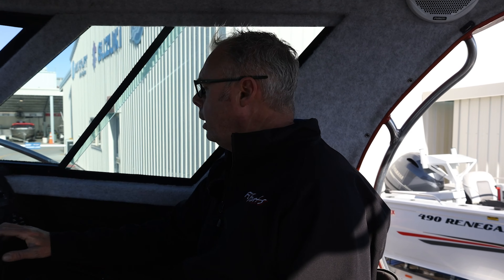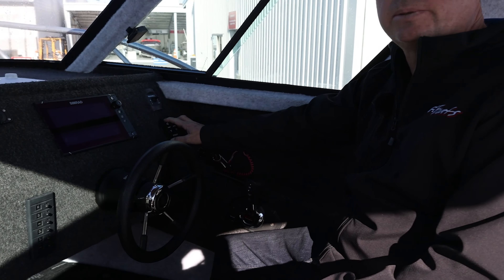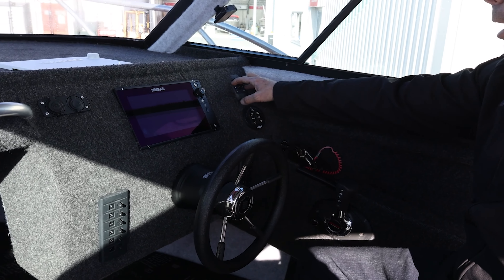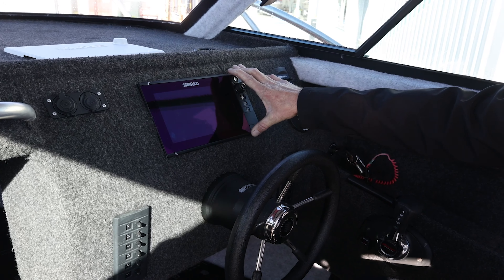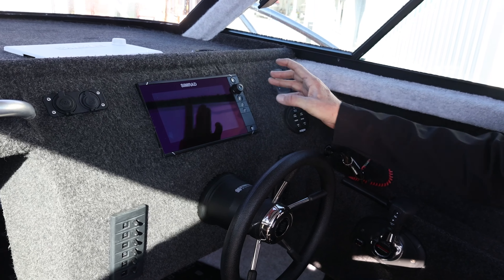Here we are at the helm of this FC 700 hardtop. As you can see it's a nice and spacious helm with everything really well placed out. You can see a nice easy reach to the trim tabs and to the anchor, and a nice Simrad there that's really in your face and you can see every detail that's going on with it.